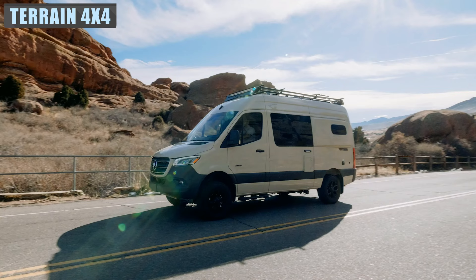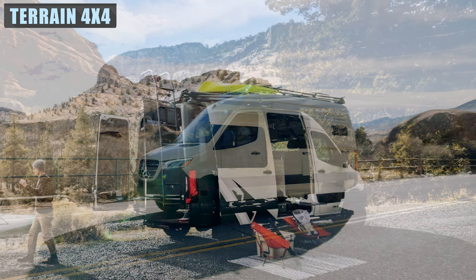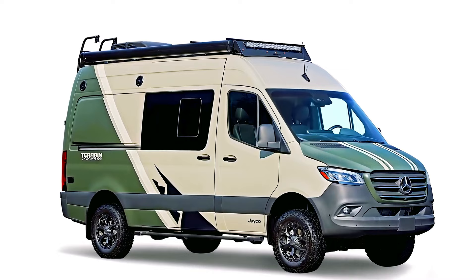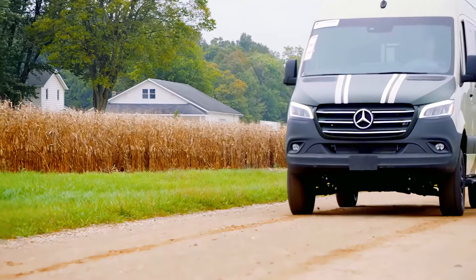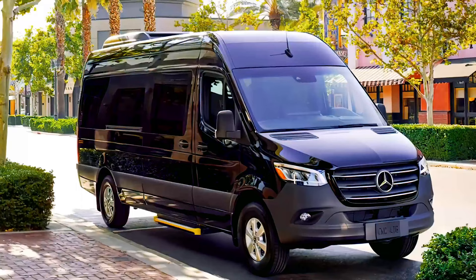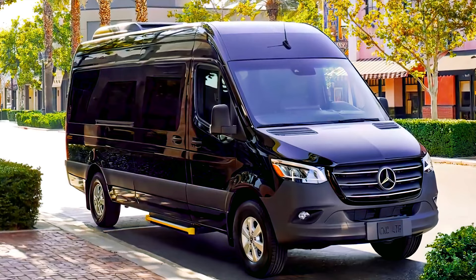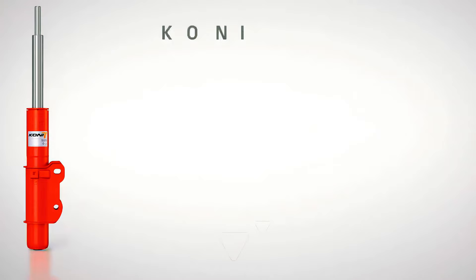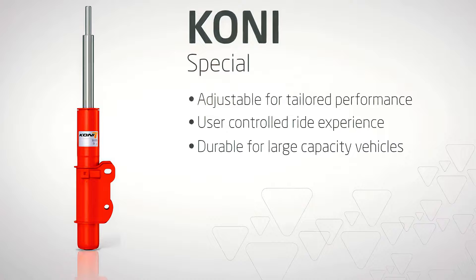Headquartered in Middlebury, Indiana, Jayco has been making pop-top campers and campervan conversions since 1968. Their latest off-road-ready campervan is the 2022 Terrain, a bold Sprinter 4x4 conversion. The Terrain sits on a Mercedes Sprinter 4x4 chassis, and Jayco has added their own J-Ride suspension upgrades, including Kony Special adjustable shocks and a heavy-duty rear stabilizer bar. The Terrain sits on BF Goodrich all-terrain TA-K02 tires for even better off-road handling.